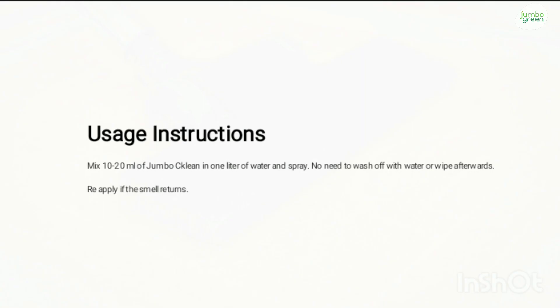To use JumboClean Kennel Wash, take 10-20 ml of JumboClean solution and add and mix with 1 liter of water. You can spray it on the surface — you don't need to wash. If you are washing, you can wipe it after washing, or you can just spray it and leave it sprayed.